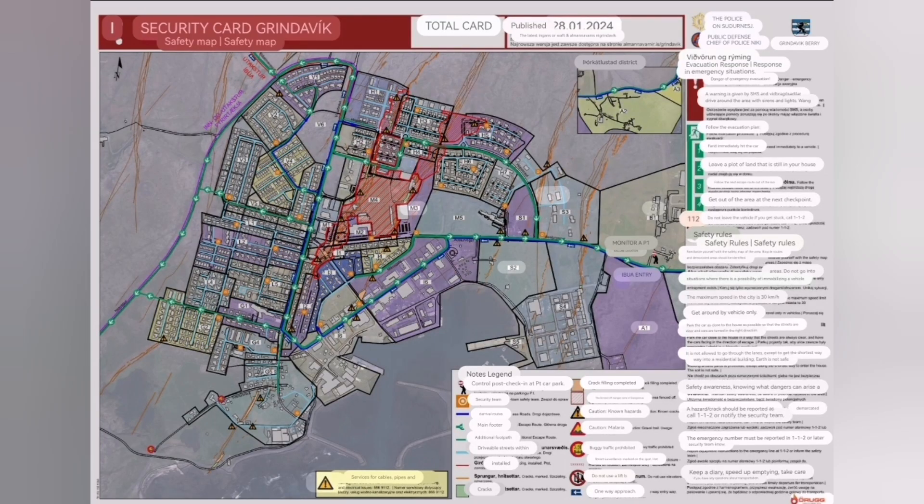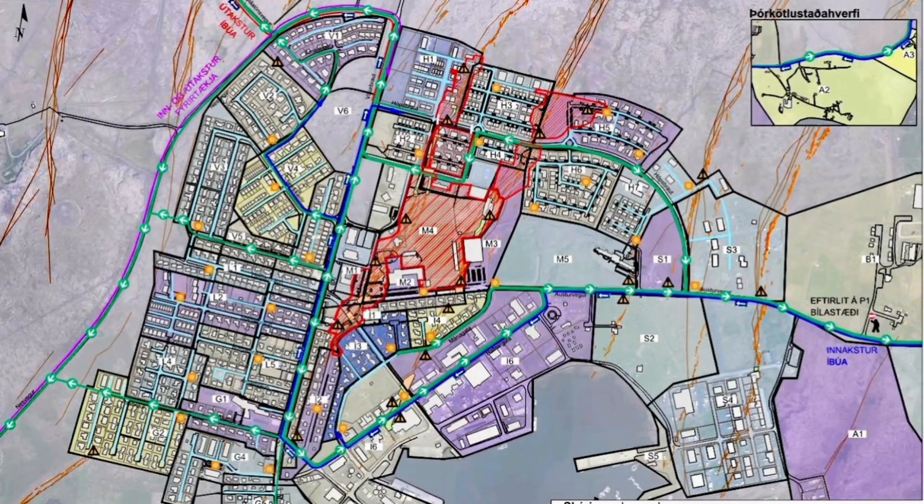The map shows where the cracks are and how much of them are filled up to now. I marked the position of the first of the Graben — the new one is to the east. Then we have the central one, and toward the west we have the one which is almost outside of the town.